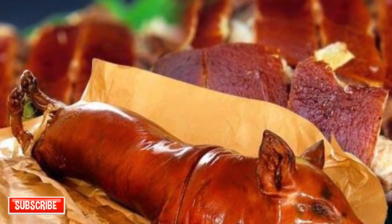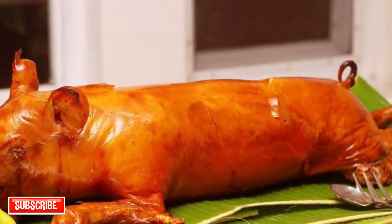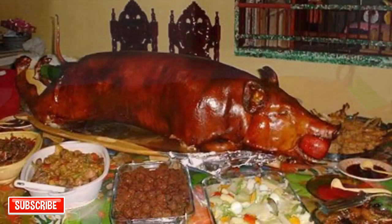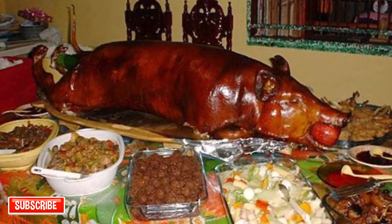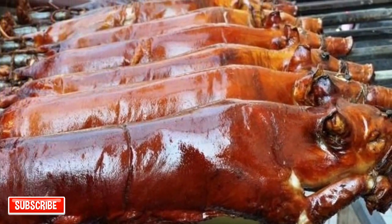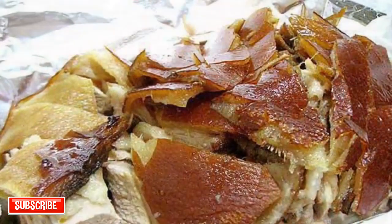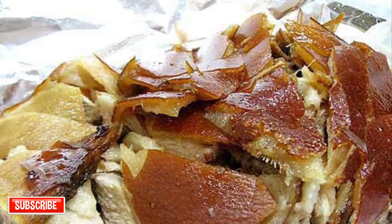Sixth on our list: Lechon Baboy, a dish in which the entire pig is stuffed, glazed, and slowly spit-roasted over coals. The most coveted part is the crispy golden-brown skin, which tops the tender meat that melts in one's mouth. The preparation of lechon is lengthy, but Filipinos see it as an excellent opportunity to socialize. Traditionally, the pig is slaughtered early in the morning, its entrails are removed, and boiling water is poured over the skin so the hair can be scraped off.